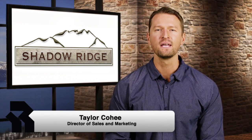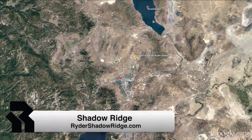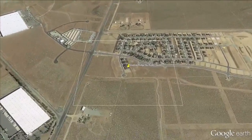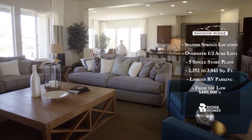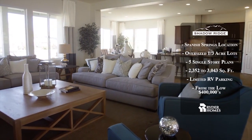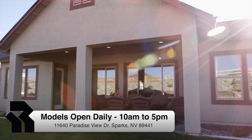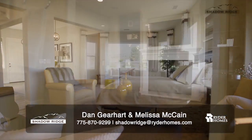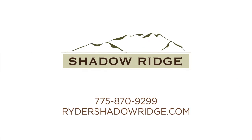Taylor Coghe here with Rider Homes, introducing the award-winning community Shadow Ridge, located in Spanish Springs — just 15 minutes from downtown Reno and 30 minutes from Pyramid Lake. Shadow Ridge offers oversized one-third-acre home sites and five different single-level floor plans ranging from 2,352 to 3,043 square feet, with prices starting in the mid $400,000s. Tour one of four professionally designed model homes daily between 10 a.m. and 5 p.m., or visit online.